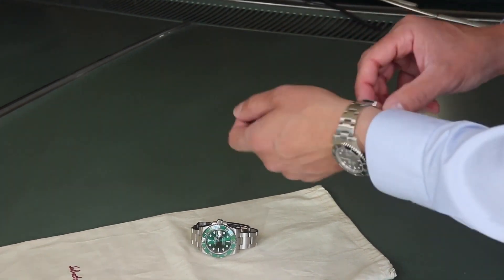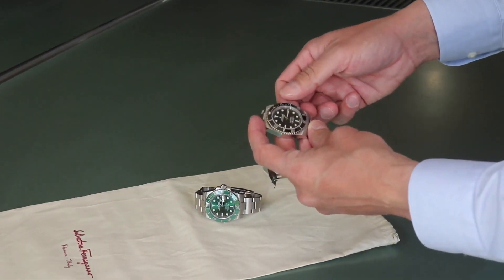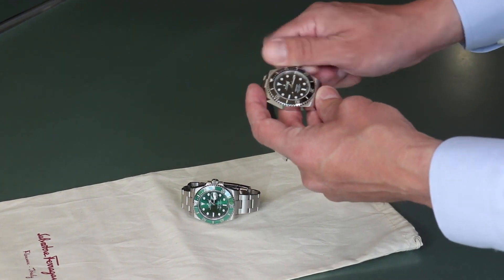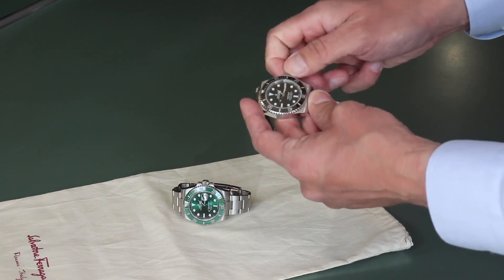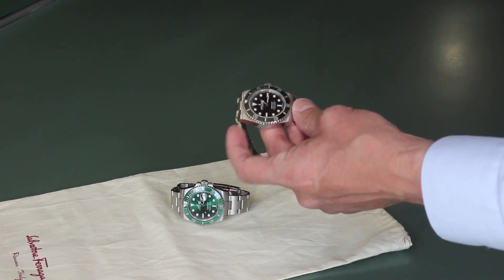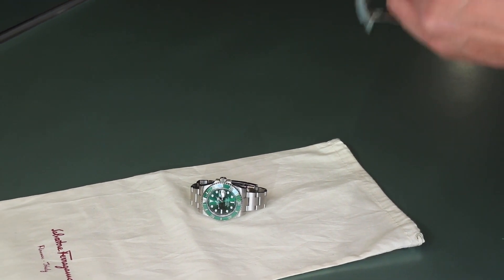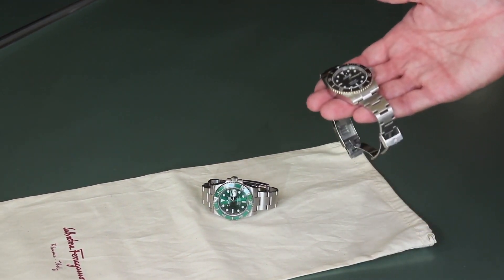It's got a classic Rolex oyster case, which means to adjust the time you actually have to unscrew the crown until it pops out — that's also how you wind it. Pull it further and you can set the time; push it down and screw it back on. That screw-down crown is what makes it waterproof, protecting the movement inside from water. This one is rated to 300 meters of depth.